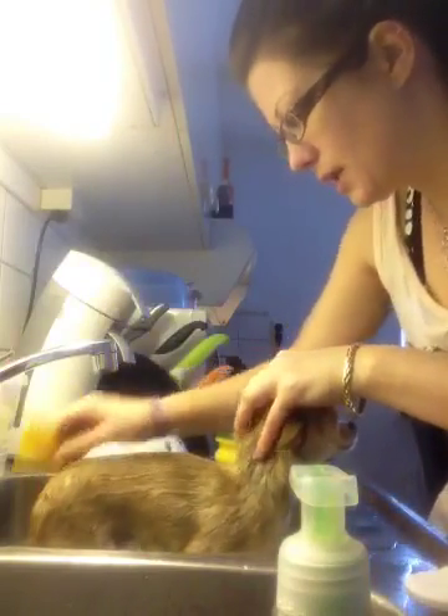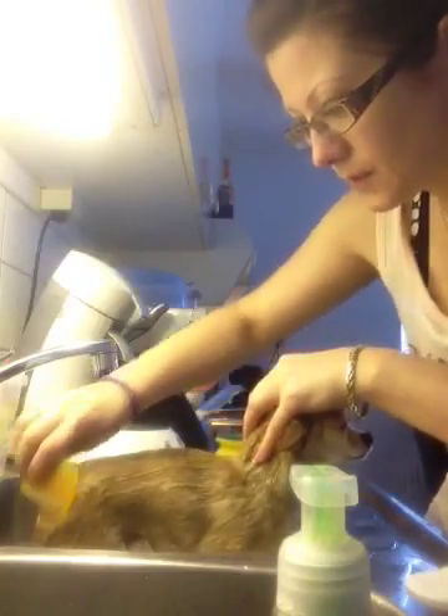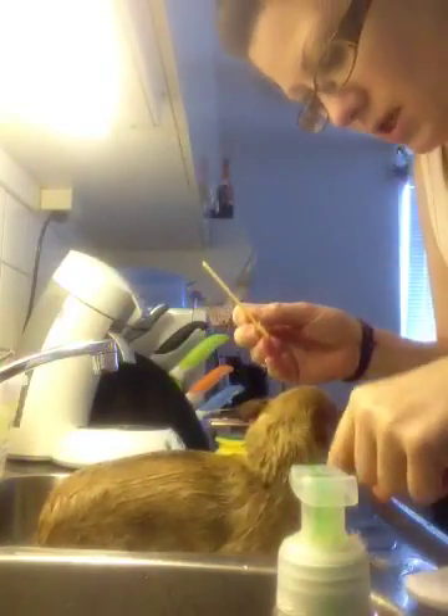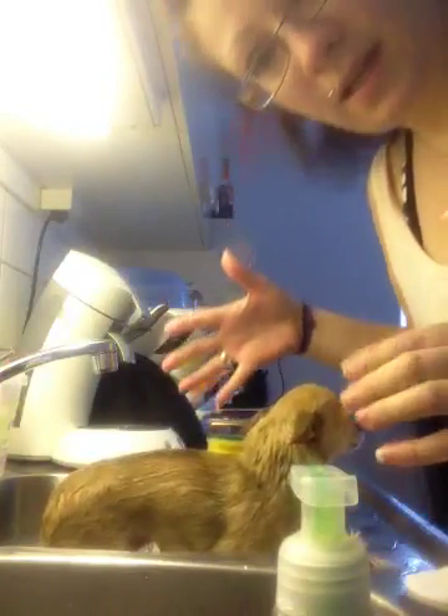You have to do this several times so she will get clean. This is a lot of hair. So this is how to keep your house clean also. The sink is full of hairs.